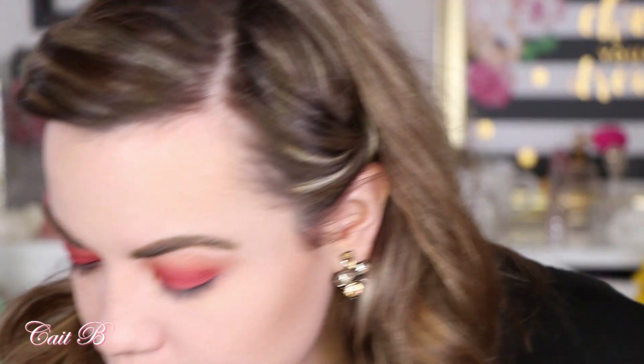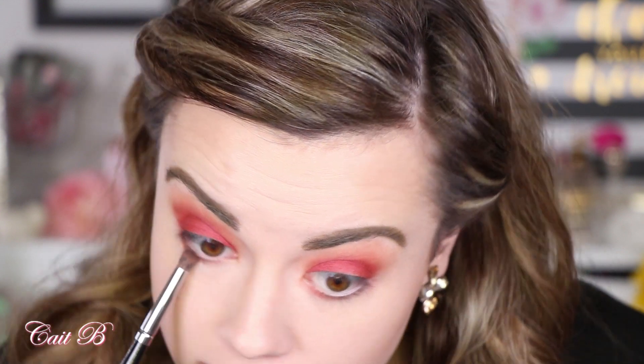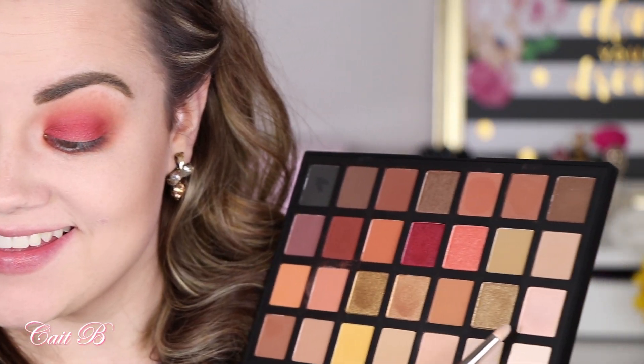Then I'm going to pick up my Morphe E18, dip it back into Adobe, and bring that right along my lower lash line making it nice and smoky on the bottom. Then I'm going to grab my pencil brush and dip it into the shade Sand for a nice inner corner and brow bone highlight.